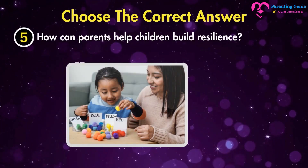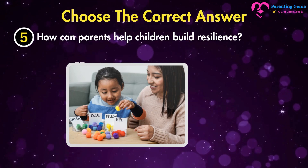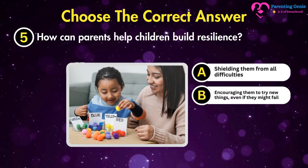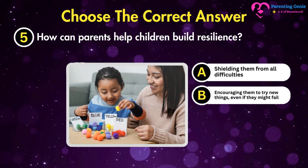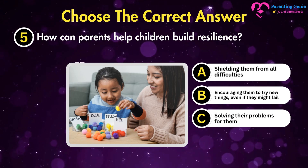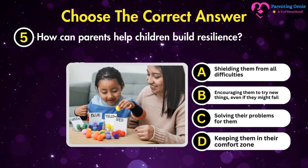How can parents help children build resilience? A. Shielding them from all difficulties. B. Encouraging them to try new things even if they might fail. C. Solving their problems for them. D. Keeping them in their comfort zone.